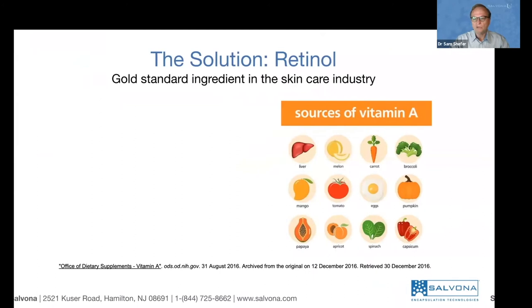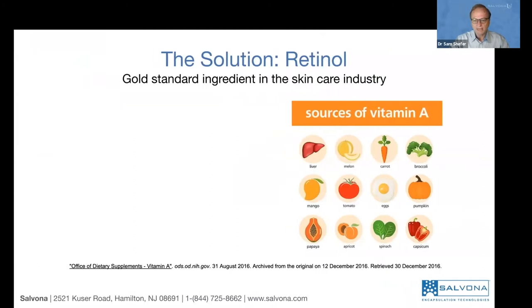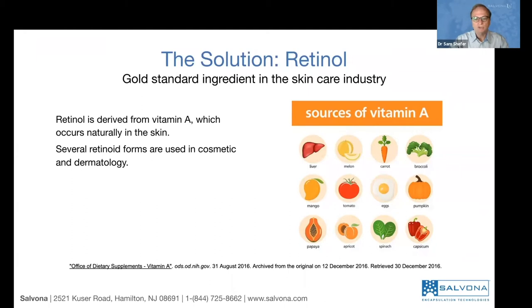The solution is focused on vitamin A, and retinol is a derivative of vitamin A. We can consume vitamin A from food — from liver as an animal source, but also from multiple vegetables and fruits. So vitamin A is available to us, and the more we consume, maybe the better it is.